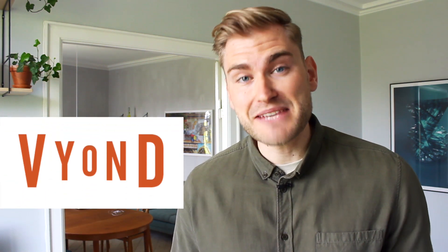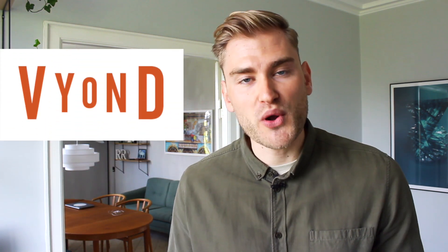Did you know that you can actually become one of the best animators in Vyond Studio in the world in just a matter of hours?